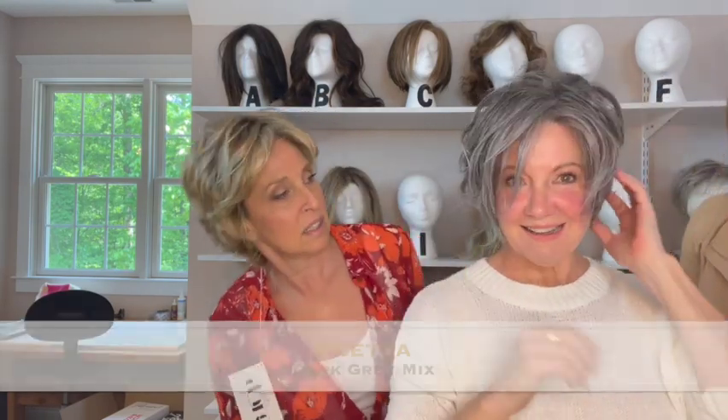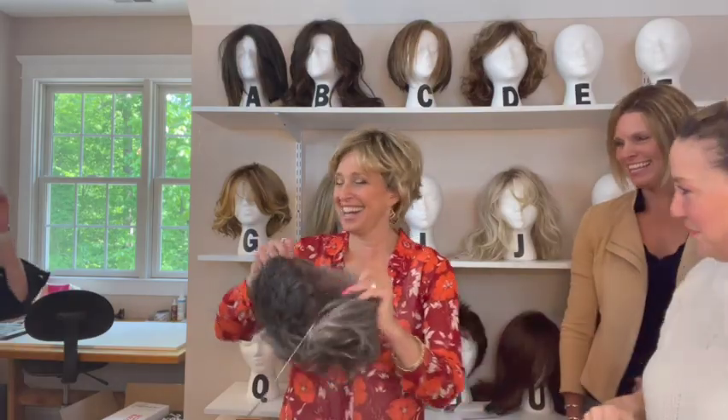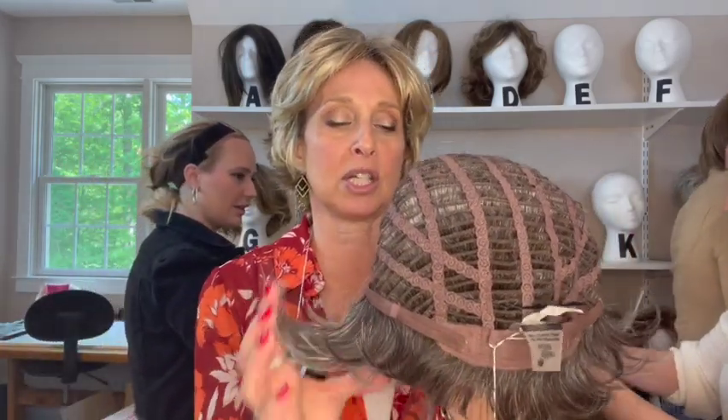This style is Aletta in Dark Gray Mix. I like you in gray. It's kind of got that casual messy look — I love the messy look. The back of that is cute too. The cap has a lace front, a mono part, permatease, velvety ear tabs, extended nape, and Velcro adjusters. When I was talking to the rep at Ellen Villa trying to decide which styles to get, she said these are the most popular styles, so I figured it would be good for you guys to see them.